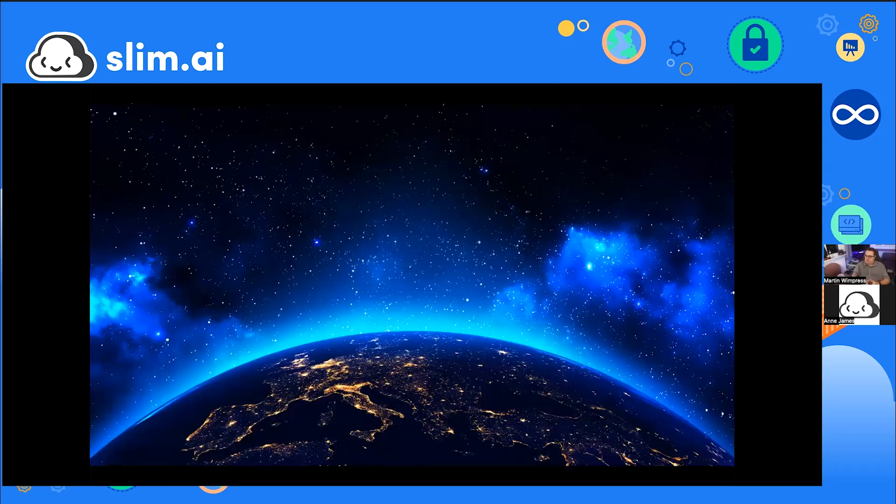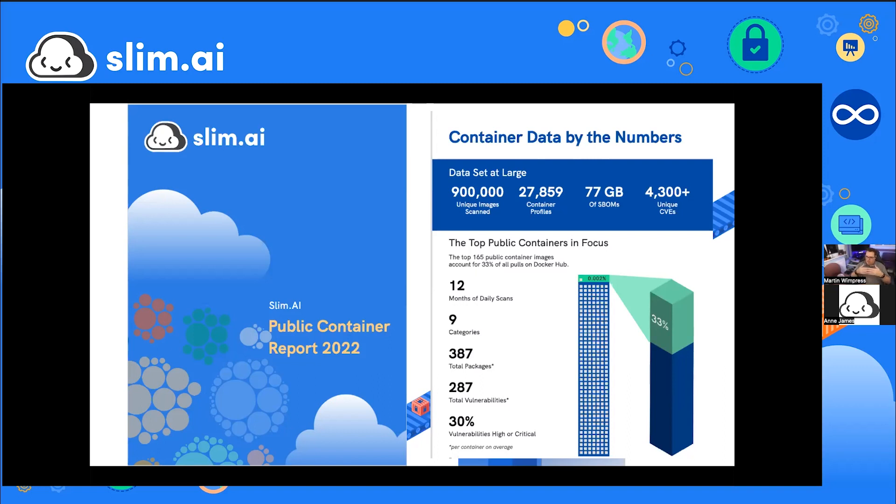The SBOM growth point is significant because it reflects the dependency explosion as software develops, features are added, and package dependencies accumulate. Aisha's team actually had to split SBOM files into two or three pieces just to store them effectively — a strange situation of needing to store metadata about container metadata, highlighting how complex the data management challenge has become.